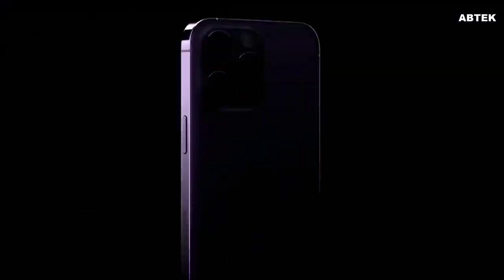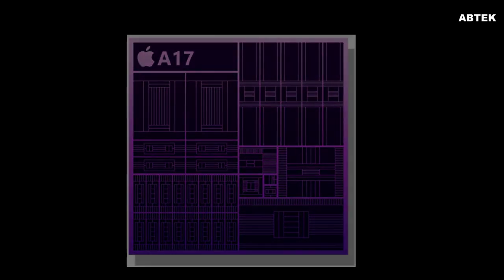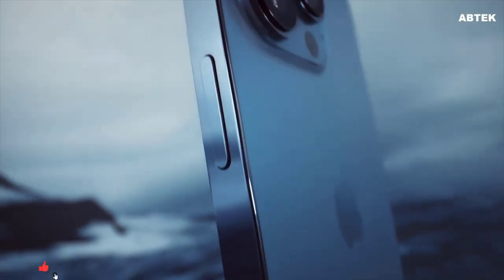iPhone 15 Pro models are expected to be equipped with Apple's next-generation A17 Bionic chip, manufactured based on TSMC's 3nm process. The standard iPhone 15 and iPhone 15 Plus are expected to have an A16 Bionic chip.